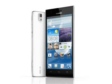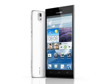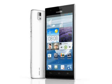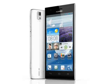Other than the blindingly fast LTE support, the Ascend P2 is a powerful Android device with a quad-core 1.5GHz processor, 1GB of RAM and 16GB of on-board storage, a 4.7-inch 720 x 1280 pixel display, plus a 13 megapixel primary camera and a 1.3 megapixel secondary one.